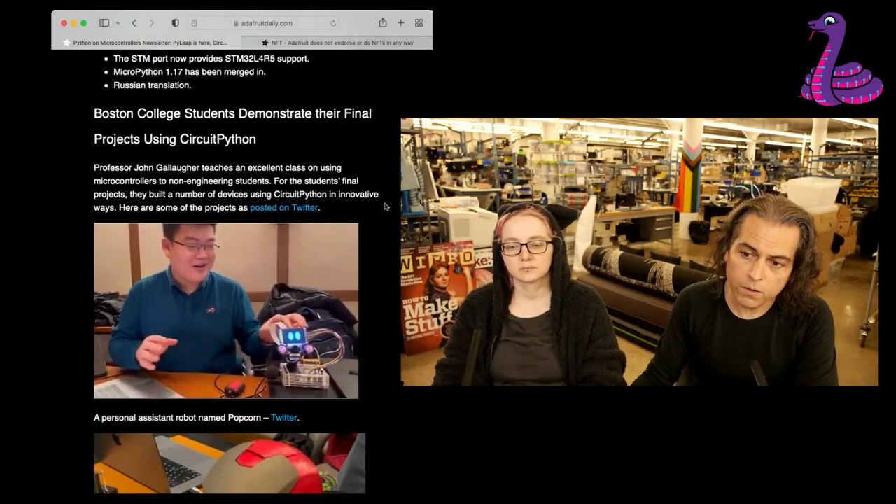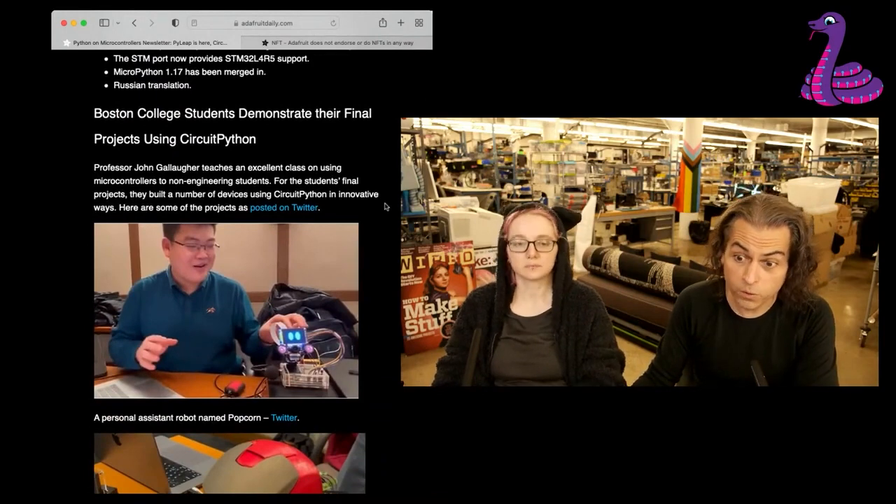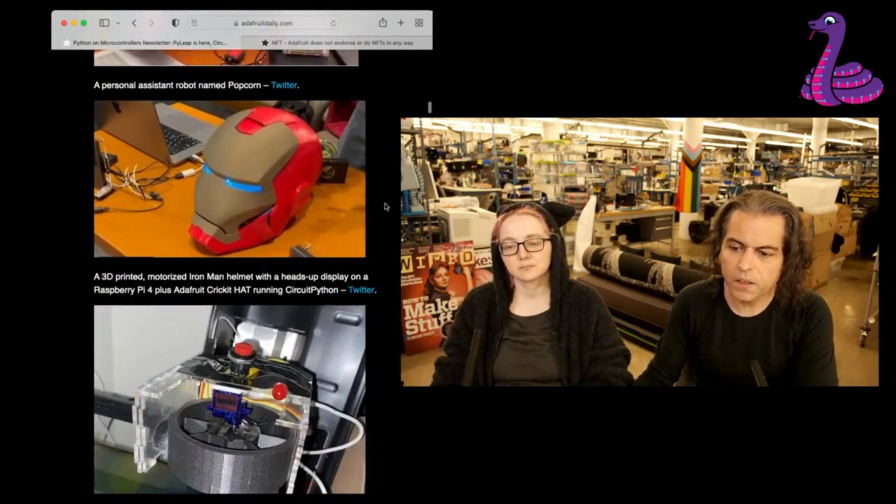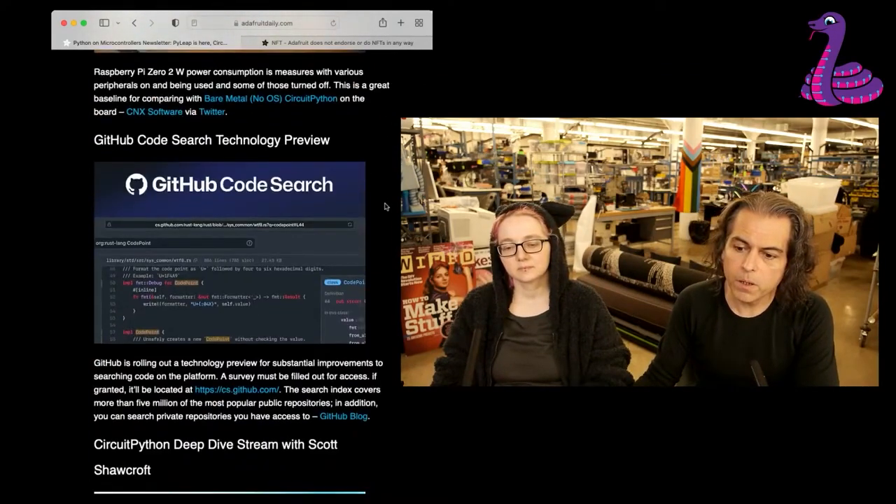You can check out the Boston College students — they demonstrate all their final projects using CircuitPython. If you're doing your final project on it, it's a thing. So you can check out all the projects that were posted up, and more.